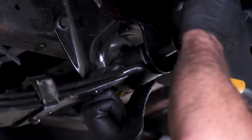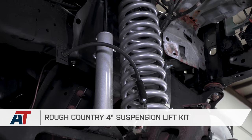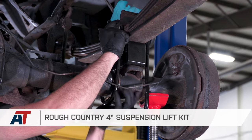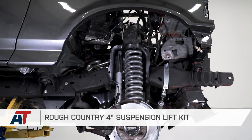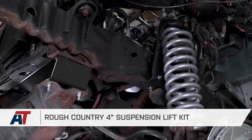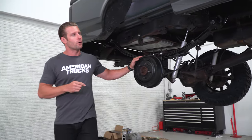Leaf springs and perches were a disaster when this thing rolled in, so we blew those out and put on a brand new set of leafs and perches to make way for the suspension lift kit. We chose the Rough Country 4-inch suspension lift kit because we think it's the right number for these trucks, and it's gonna allow the altitude for the 33-inch tires that Levi really wanted for his dream rig. Let's cruise on up to the front of the truck — we've got a lot more stuff going on up there.